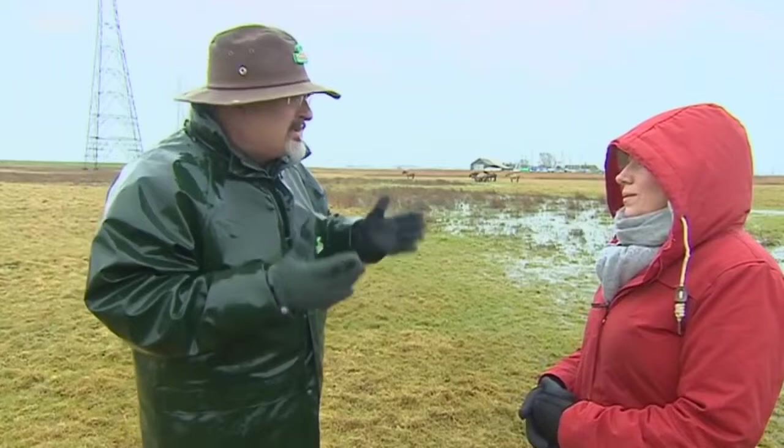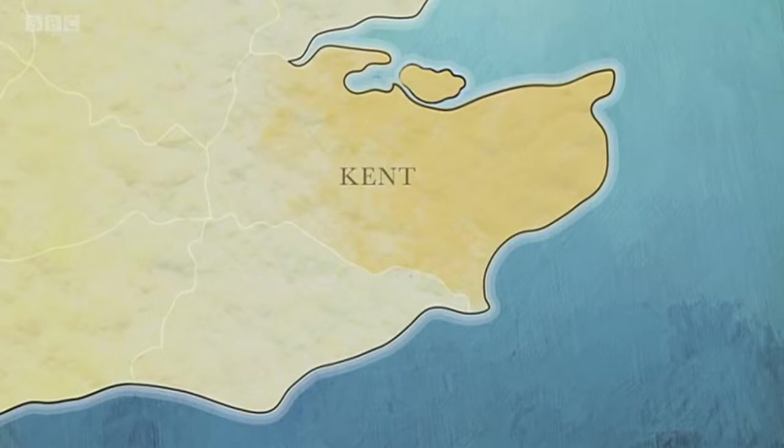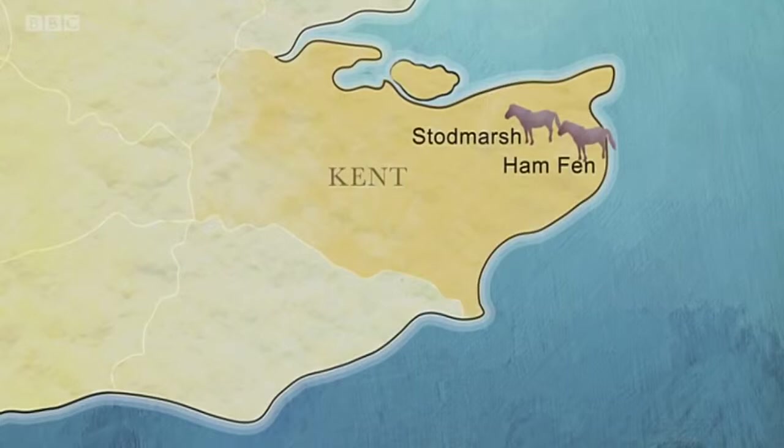The horses started off managing the wetland at Stoddmarsh near Canterbury and Hamfen near Sandwich, then spread across the county. Nature evolved to live in harmony with the grazing of these horses. And then all the rare creatures — things that we think are incredibly rare — will have a place to live and we can have them all back in our country.